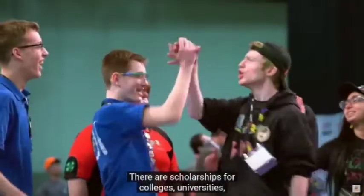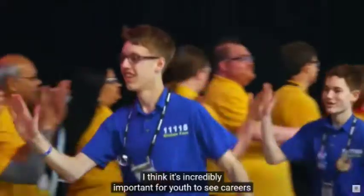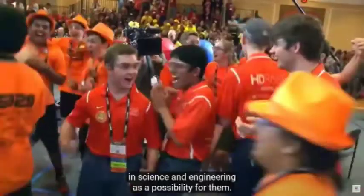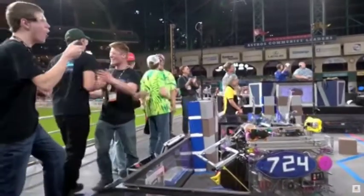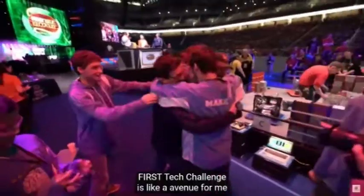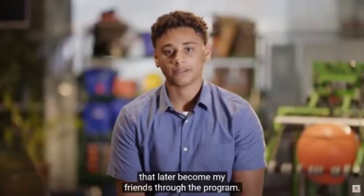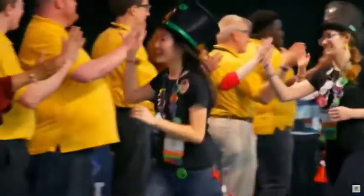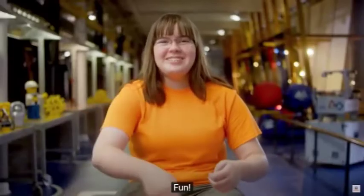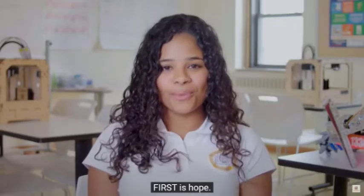There are scholarships for colleges, universities, as well as technical programs. I think it's incredibly important for youth to see careers in science and engineering as a possibility for them. First Tech Challenge is like an avenue for me to express my creativity with like-minded individuals that later become my friends through the program. FIRST in one word? Fun! First is inspiration. First is amazing. First is hope.